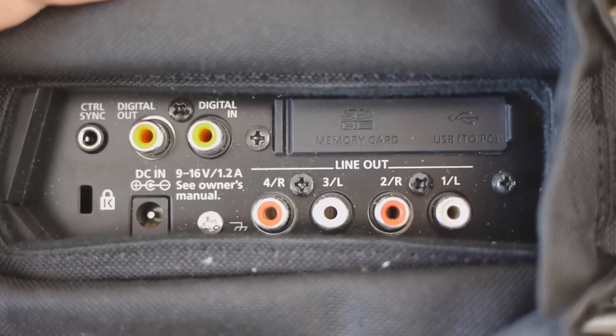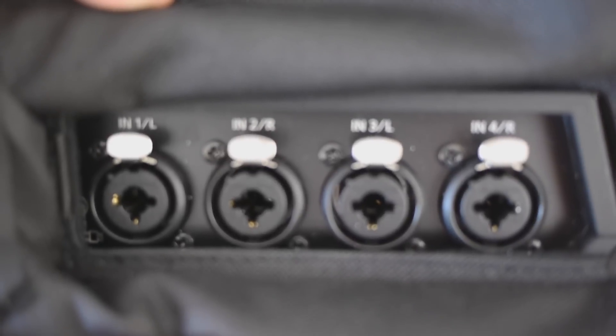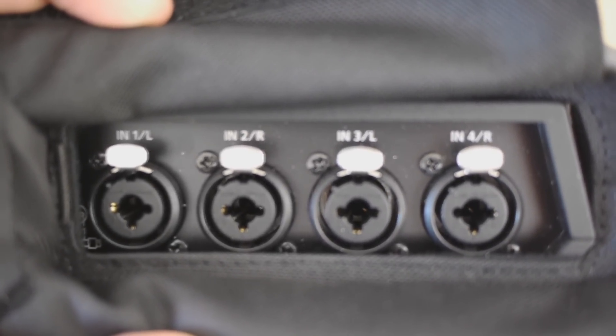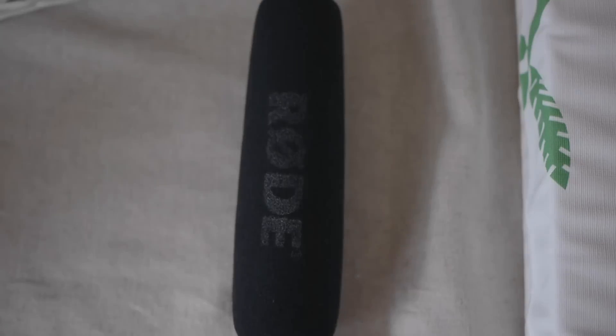So one, two, three, and we have — there we go — the four XLR outputs. And the microphone I'm using is a Rode NTG2. There we go, Rode NTG2.